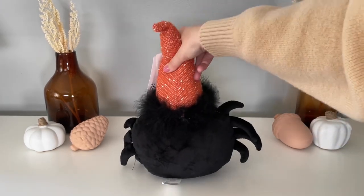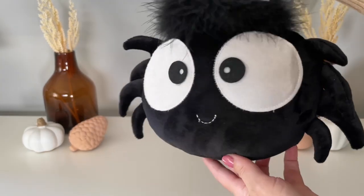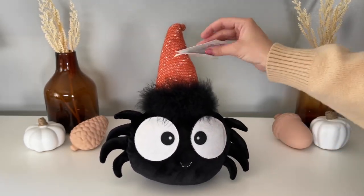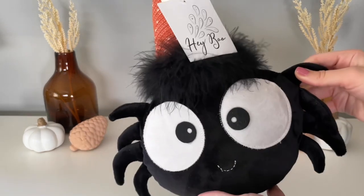This plush spider is another Home Goods find. I feel like I did get a lot of pieces from Home Goods this year. A lot of stores really raised their prices, but I feel like you can still find a really good bargain at Home Goods and Marshall's. This one I believe was $9.99 — definitely not too pricey — and he has a really cute face on him.